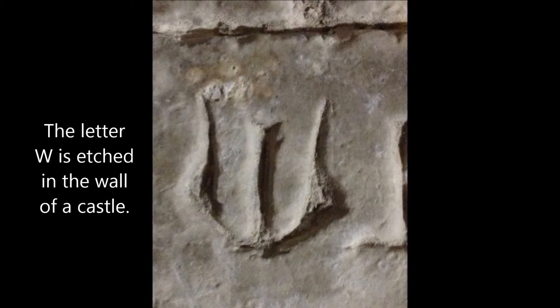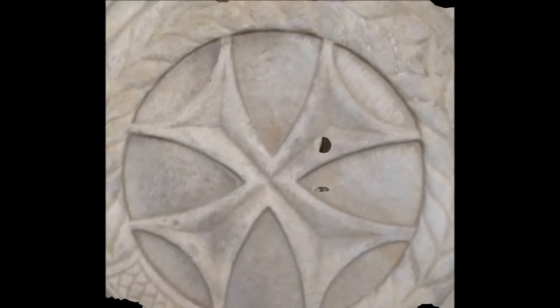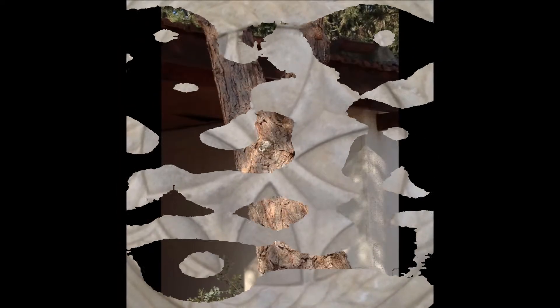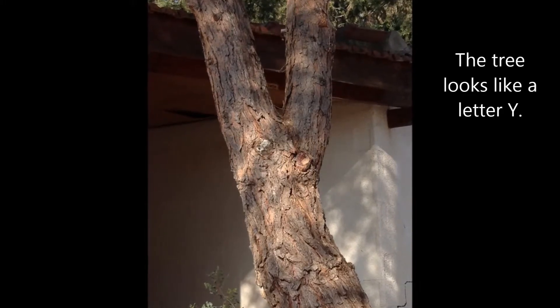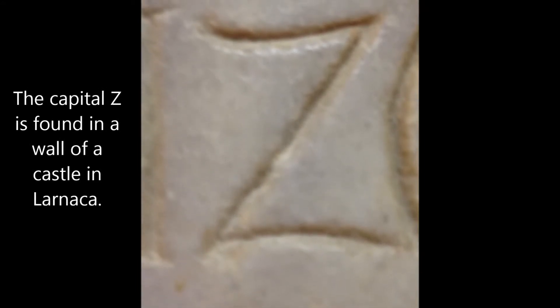The wall has a W engraved in it. Inside the circle, there is an X. The tree looks like a letter Y. The letter Z is etched into this marble wall.